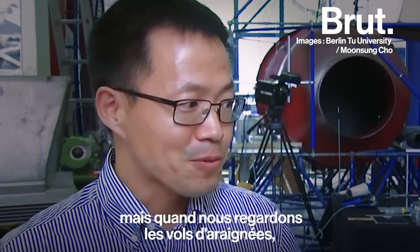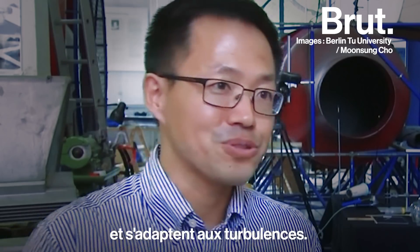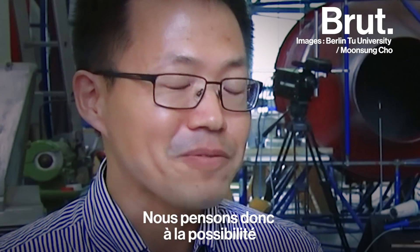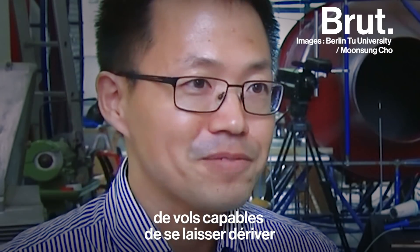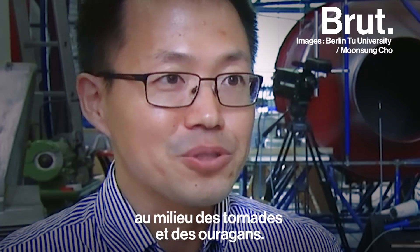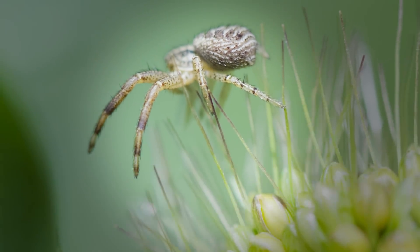But if we look at spider flight, spider silk is very flexible and it adapts to the turbulent flow. So we are thinking about some kind of passive flight — which can fly, which can drift in tornadoes or hurricanes.